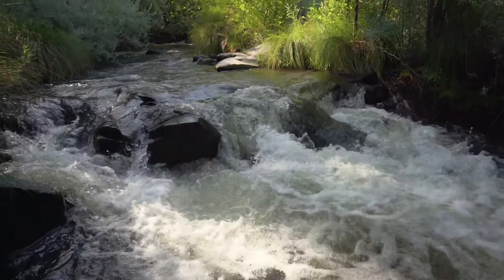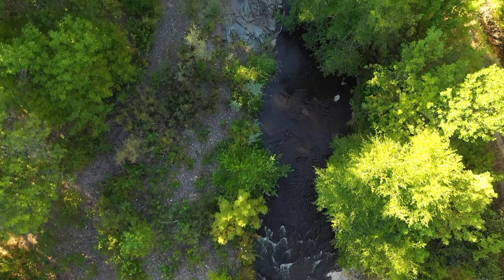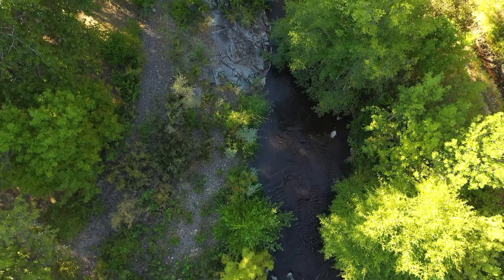Known for consistent live flows throughout the year and intense natural beauty, Little Butte Creek runs for over 2,500 feet through the ranch.